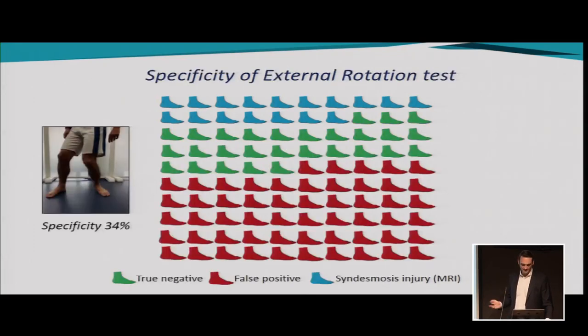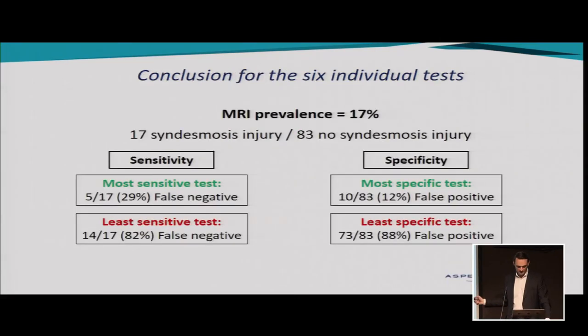If we look at specificity, we know it is 34%. So we can correctly identify 28 out of 83 ankles that don't have syndesmosis injury — those are truly negative. However, in 55 out of 83 cases with no syndesmosis injury, the test will be positive — indicating a syndesmosis injury when there actually isn't one. Those are false positives. Looking at all six tests, the most sensitive test gives 29% false negatives, and the least sensitive gives 82% false negatives. The most specific gives 12% false positives, and the least specific gives 88% false positives.